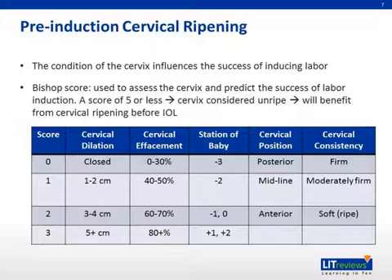The condition, or ripeness, of the cervix influences the success of inducing labor. Thus, cervical examination is essential before labor induction. The Bishop's score is used to assess the cervix using parameters such as dilatation, effacement, consistency, position, as well as station of the fetal presentation, to predict the success of labor induction.